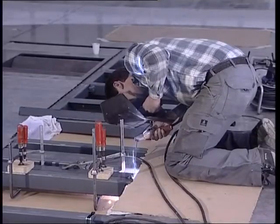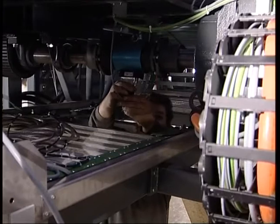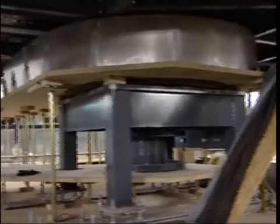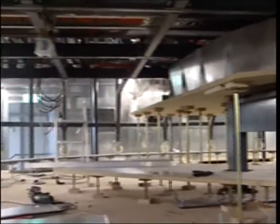An integral feature of the EMC test chamber is an 8 meter diameter turntable, which includes a fully automatic chassis dynamometer. This system simulates the operation of a vehicle on the road.